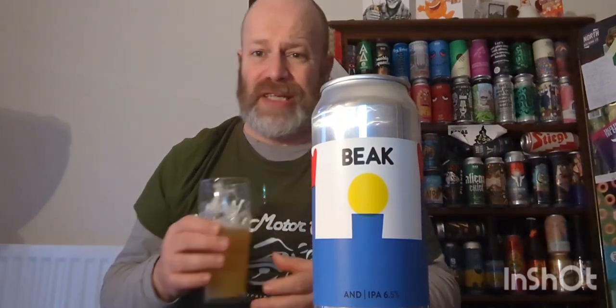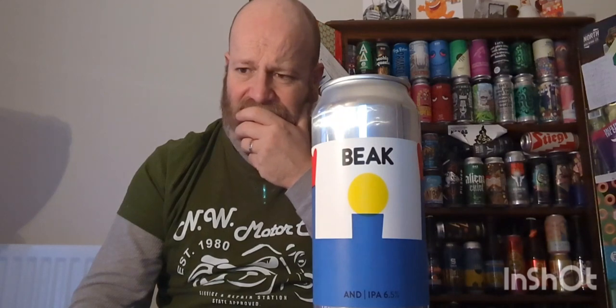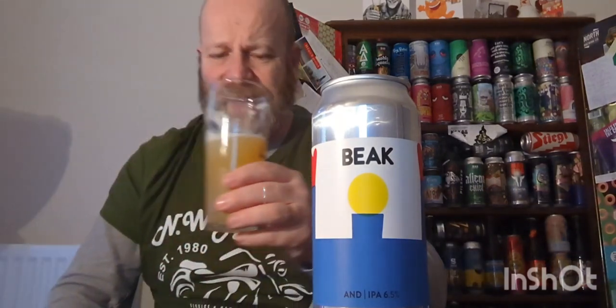It doesn't feel 6.5% at all. It's just got a lovely character — that cashmere is absolutely beautiful, and that mouthfeel is so soft. Everything is adding together: not too bitter, slightly juicy, coconut on the front end, melon and a hint of lemon on the back end. It's all adding up to being a nice all-rounder. It really is cracking.